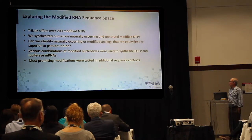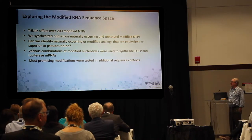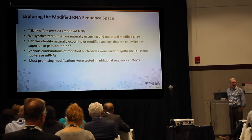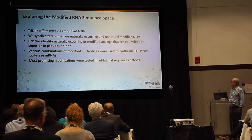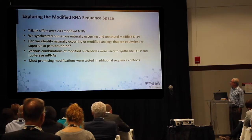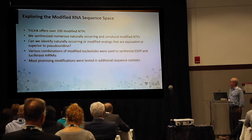Because TriLink offers over 200 modified NTPs, we wanted to ask: can we find other modified bases that have desirable biological properties? So we embarked on a project where we synthesized numerous naturally occurring and unnatural modified NTPs, and we asked whether we could identify an analog that's equivalent or superior to pseudouridine.